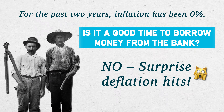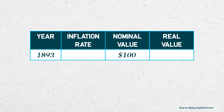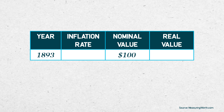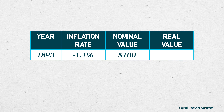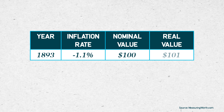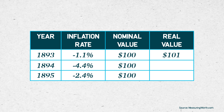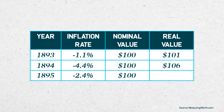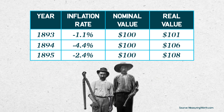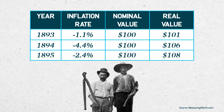No — deflation hits. That means the real value of money is rising over time. When you borrowed $100 at the beginning of 1893, it had a real value of $100. By the end of 1893, with inflation at negative 1.1%, the real value of your $100 loan has grown to $101. Deflation continues, and by the end of 1895, the real value of the $100 you borrowed in 1893 is $108. So in addition to whatever interest you're paying, the dollars you're paying back to the bank at the end of 1895 are much more valuable than the ones the bank lent you in 1893.